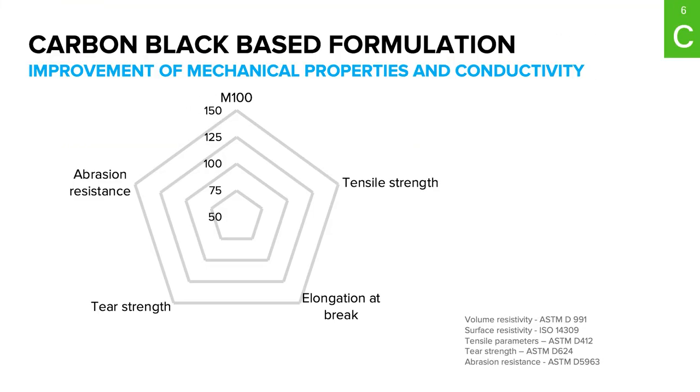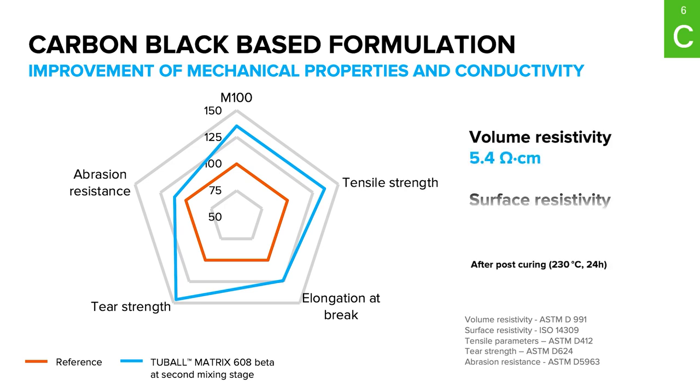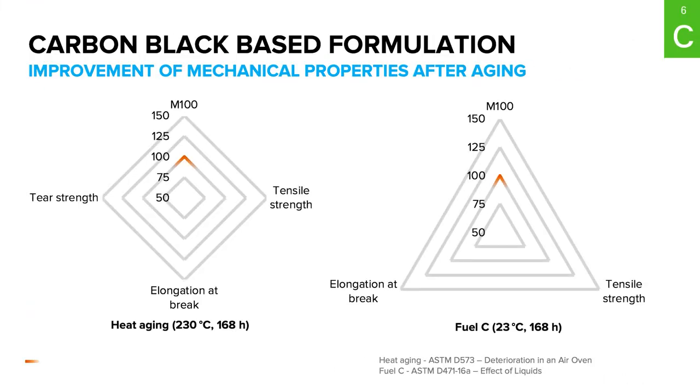Graphene nanotubes have shown significantly improved mechanical performance and conductive properties in FKM formulations based on carbon black fillers at extremely low concentrations — such as 0.3% active content — achieving electrical conductivity as low as 5 ohm per centimeter. Looking at the data after heat and fuel-C aging, the same improvement trends can be achieved in carbon black-based formulations compared to mineral filler-based formulations.